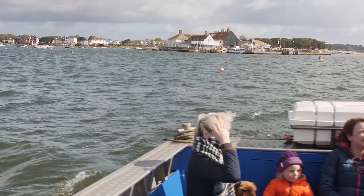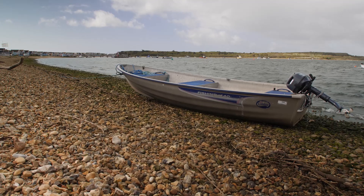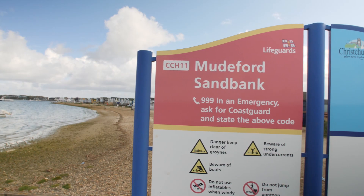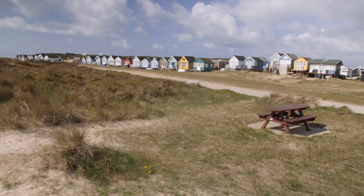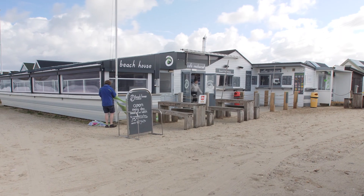From watersports, sailing and canoe trips to lazy days paddling in the blue water, beaches in Christchurch can be as energetic or as relaxing as you want. Opposite the harbour is the secluded Muddyford Sandbank, a gorgeous stretch of sand that's home to some of the most expensive beach huts in the world. Thankfully, there's plenty of free sunbathing and dog walking to be had here, as well as watersports and a popular cafe.